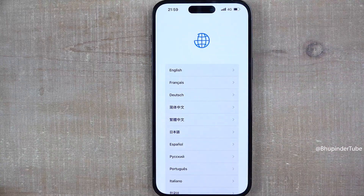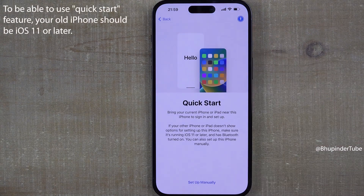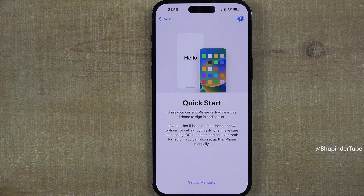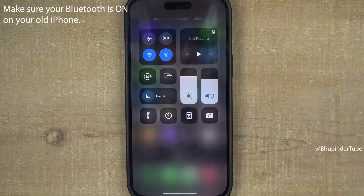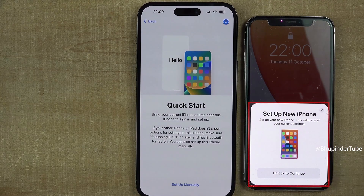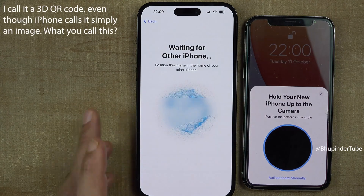Swipe up and select your language, then select your country. You should get a message saying 'Bring Your Current iPhone or iPad Near This iPhone to Sign In and Set Up.' Bring your old iPhone near to the new phone and make sure Bluetooth is also on on your old iPhone. After a few seconds, on your old iPhone you should get a notification saying 'Set Up New iPhone.' Tap on Unlock to Continue and enter your passcode.